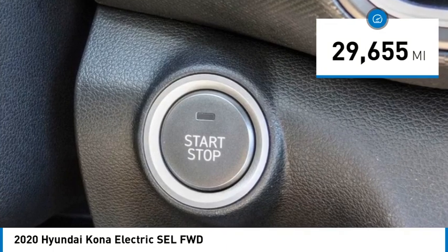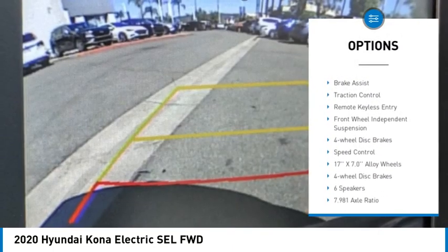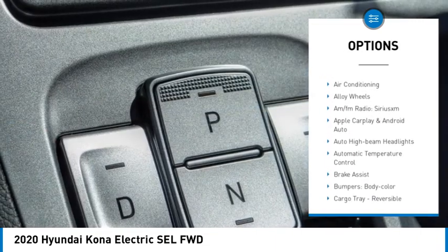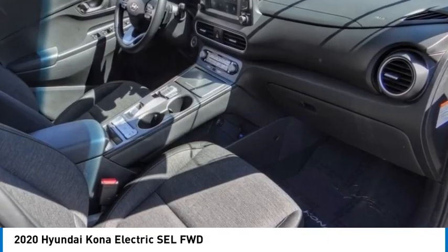Here are some of this vehicle's great options: electronic stability control, alloy wheels, wheel locks, rear spoiler, brake assist, traction control, remote keyless entry, front wheel independent suspension, four-wheel disc brakes, and speed control.